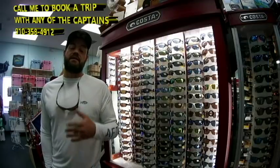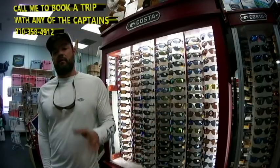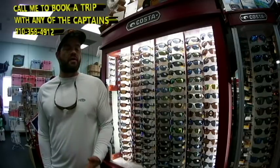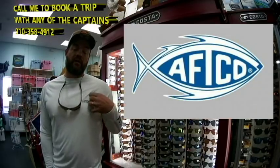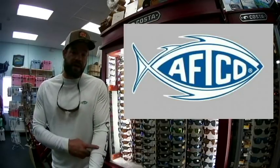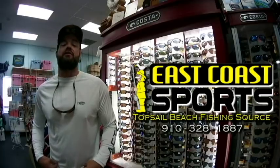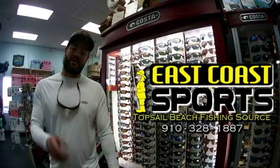Any of the captains you saw here in these pictures, feel free to give me a call at 910-358-4912 — I'll put it down at the bottom — and we can get you set up with them. The weather is beautiful right now, the waters are starting to warm up, and we're starting to see a lot of fish moving around. I want to say thank you to AFCO for all the clothing you guys send us — there's nothing better than AFCO. Their quick-dry technology and functionality for their shorts is really hard to beat for pretty much any kind of outdoor activity wear. Thank you all for listening to my fishing report — stay tuned for a few videos, y'all have a great day. Come on down and see us here at East Coast Sports.